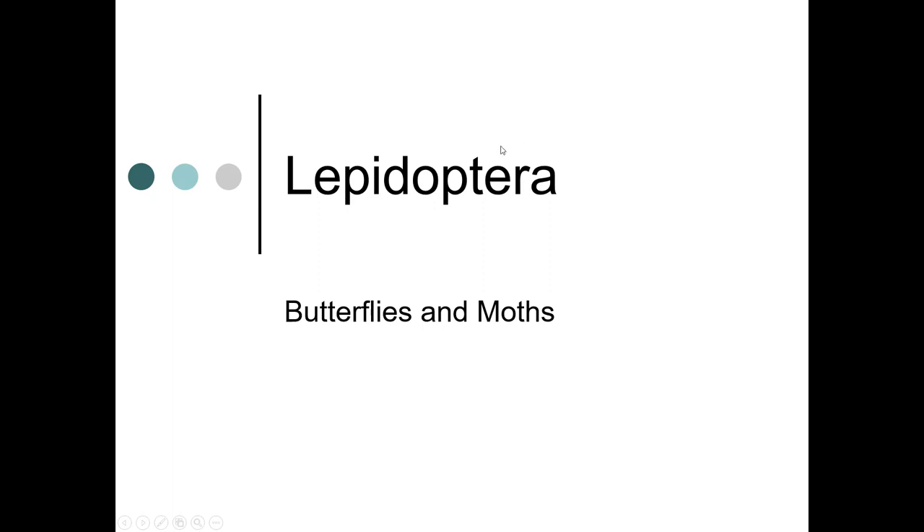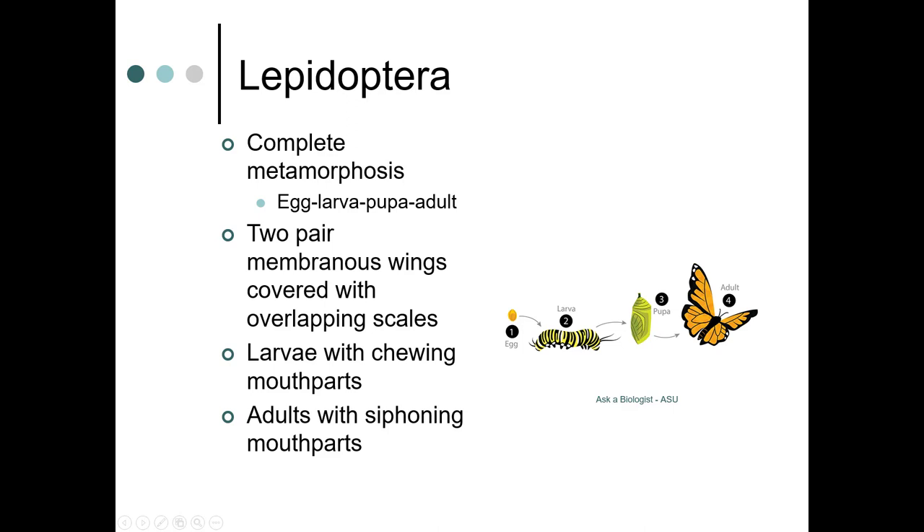Butterflies and moths are in the Lepidoptera. Lepidoptera have complete metamorphosis — this is your classic metamorphosis: egg, larva, pupa, and adult. They have two pairs of membranous wings with overlapping scales. The larvae have chewing mouthparts, while the adults have siphoning mouthparts. The adults are the ones who do the pollinating.